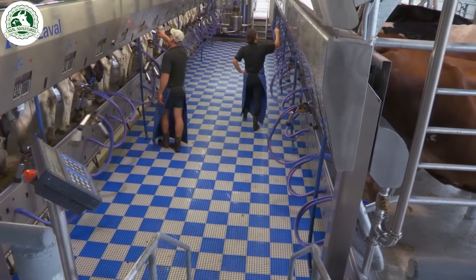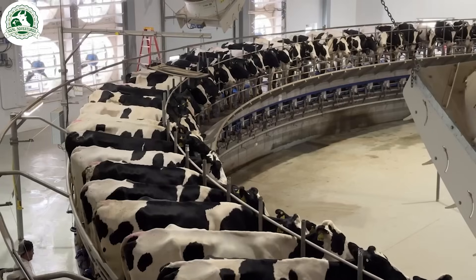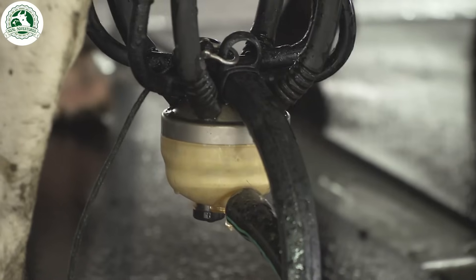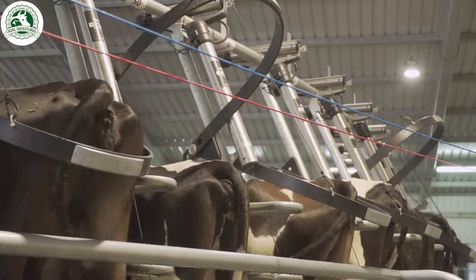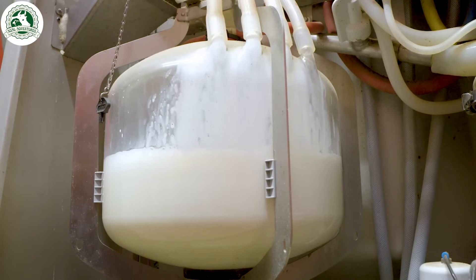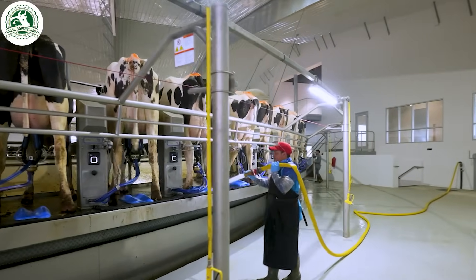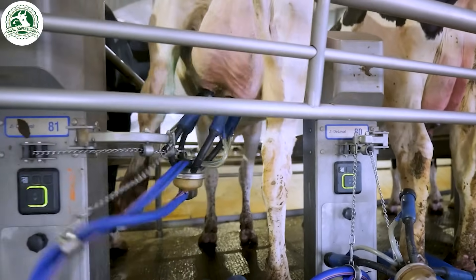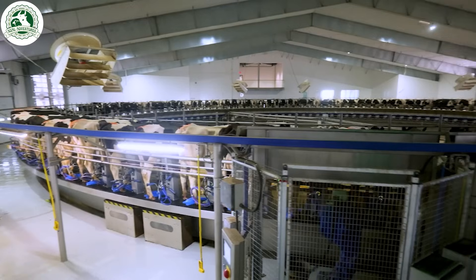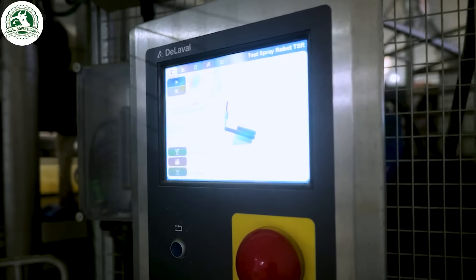The milking process lasts about eight minutes, with five to six minutes of actual milking time per cow. A milking machine uses gentle suction to extract milk efficiently, while ensuring cow comfort and hygiene. It mimics natural milking with a vacuum system, transferring milk directly to storage tanks to maintain cleanliness. When a cow reaches a certain threshold or low milk weight, the unit will automatically detach. After milking, cows receive iodine-based treatment to sanitize and condition their udders.